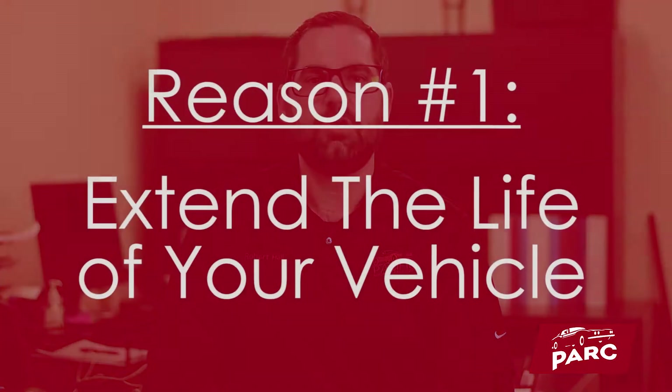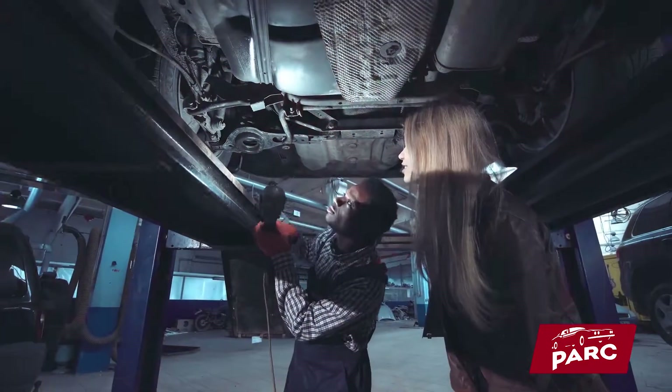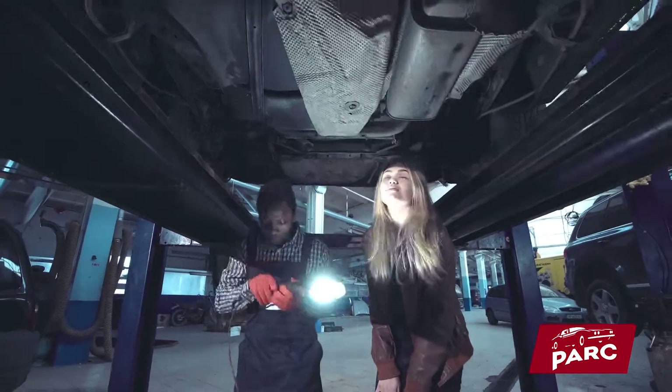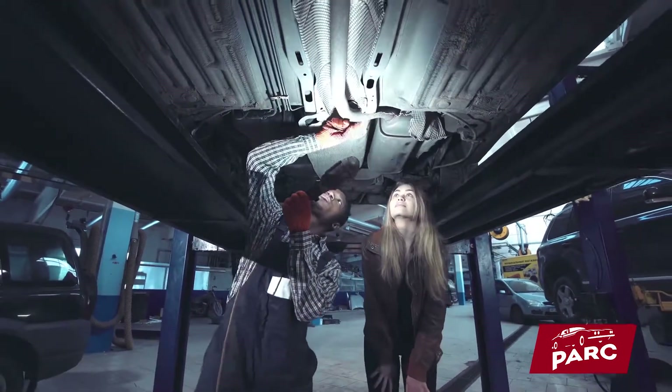The first reason is to extend the life of your vehicle. Repairing your vehicle with quality used parts assures that you are maintaining your vehicle with the right part at the right cost. Another advantage to using quality OEM used parts is preserving the original safety of your vehicle.